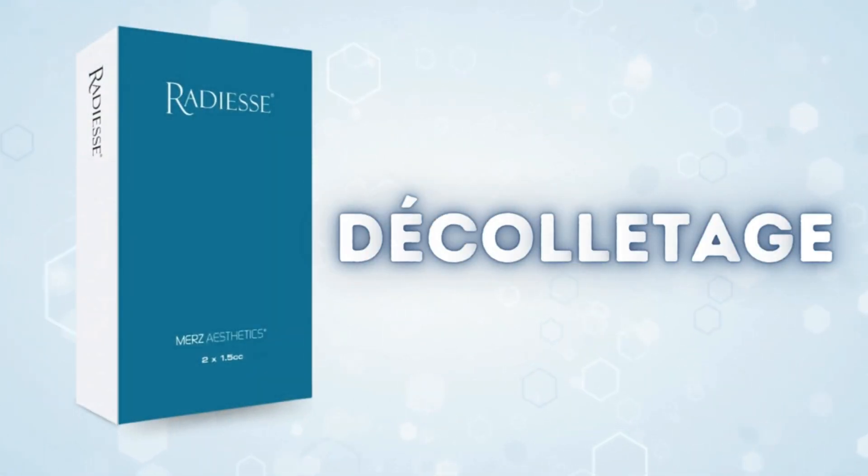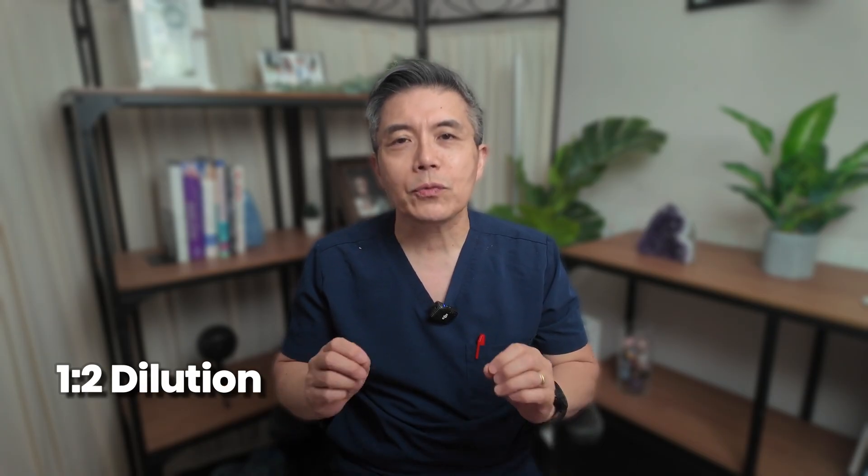For the decolletage, this area is often treated with a 1-to-2 dilution. This will be the first hyperdilute indication approved by the FDA, expected in the next 9 months. A crucial safety note: RADS is radio-opaque and can show up as calcification on a mammogram. Doctors must be careful to stay out of breast tissue when injecting this area.